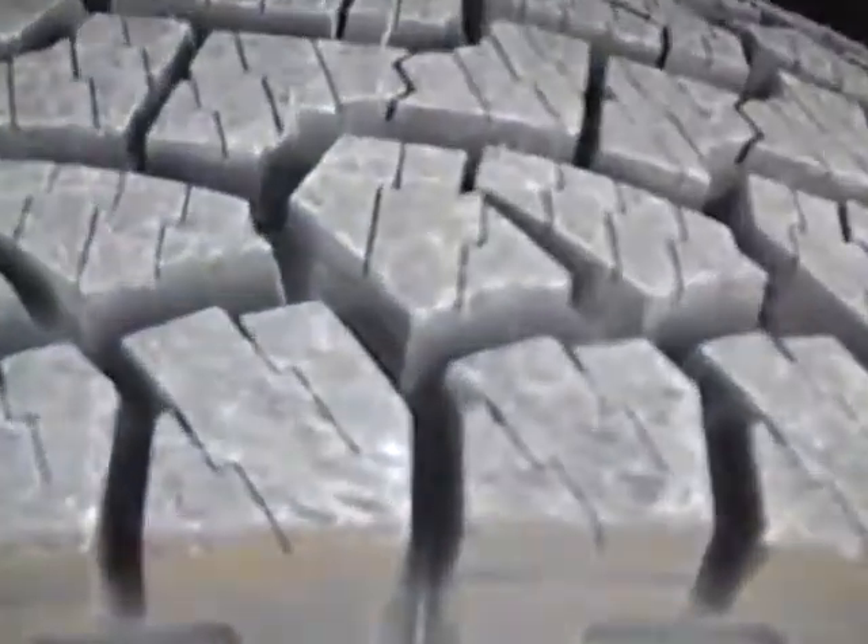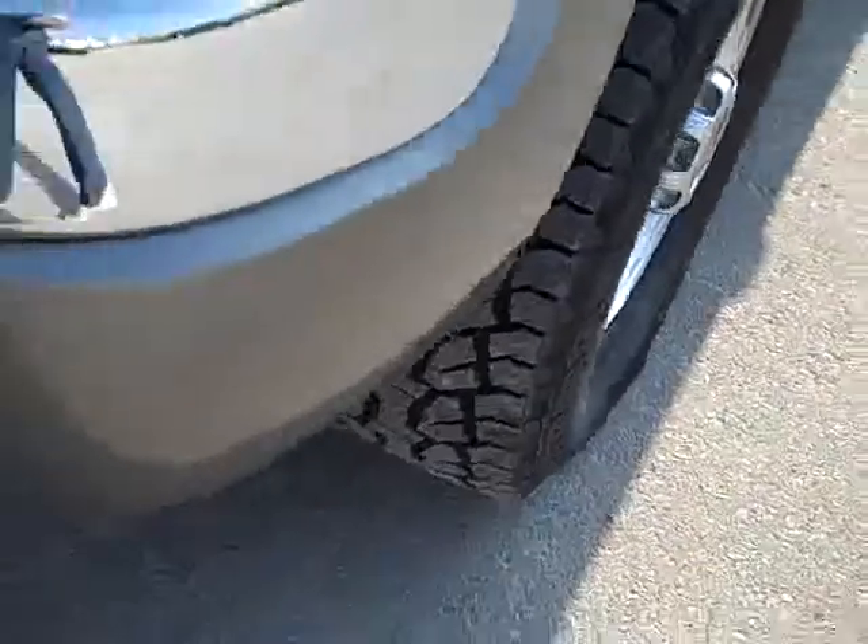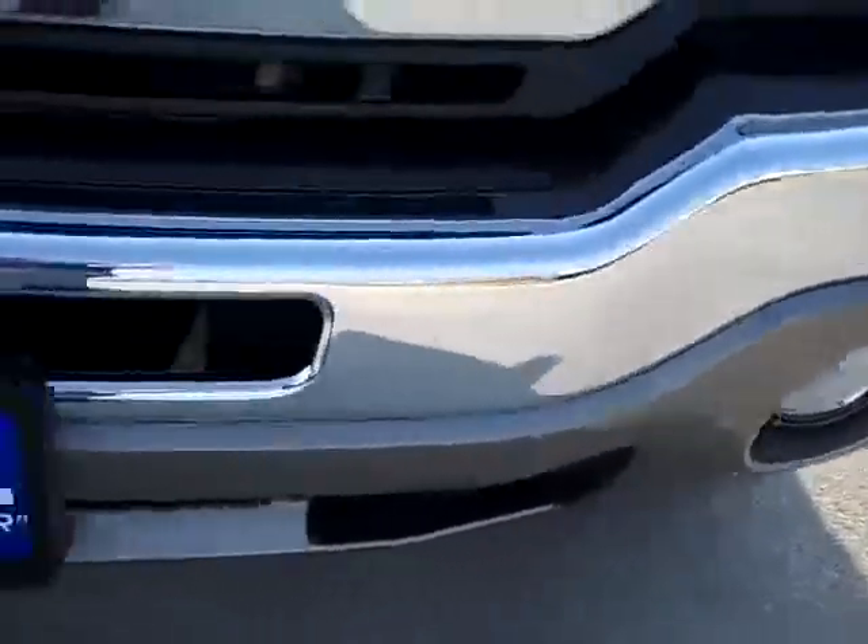This truck has brand new hand-coated Dyna Pro tires with all the tread left. You can still see the little wear knobs — brand new tires. It also has factory polished aluminum rims.